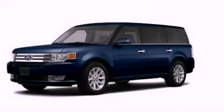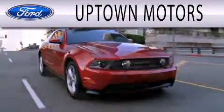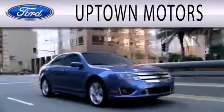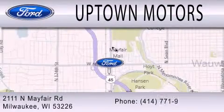Stop by today and test drive this automobile for yourself. Uptown Motors is dedicated to doing everything possible to ensure that the experience you have selecting your next vehicle is as pleasant as possible. We are located at 2111 North Mayfair Road in Milwaukee.